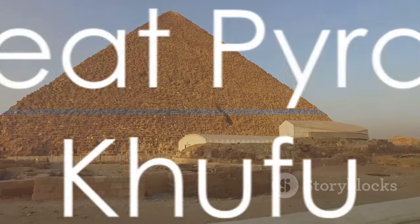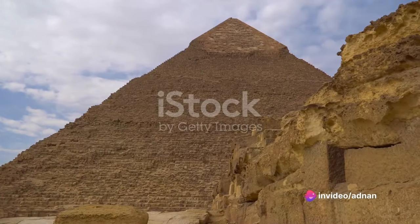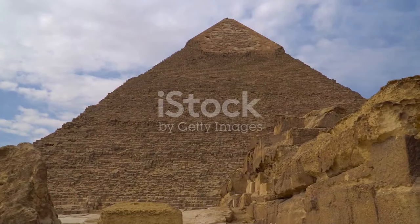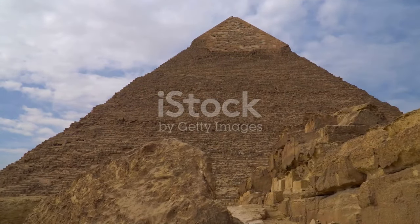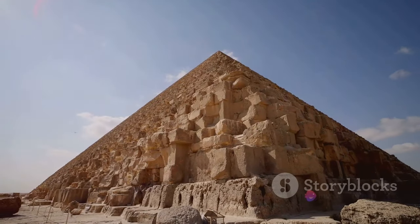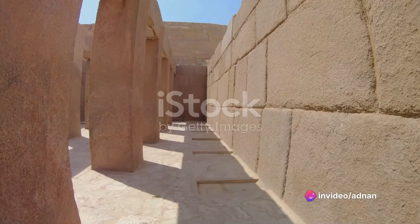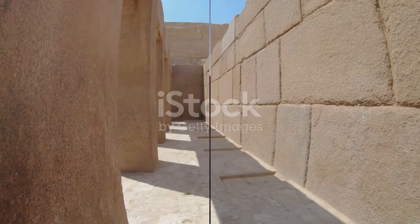The first of these architectural marvels was built by Pharaoh Khufu, who began his pyramid project around 2550 BCE. His Great Pyramid, the largest in Giza, originally towered some 481 feet above the plateau. With an estimated 2.3 million stone blocks, each weighing between 2.5 to 15 tons, it's a testament to the extraordinary engineering skills of the time.